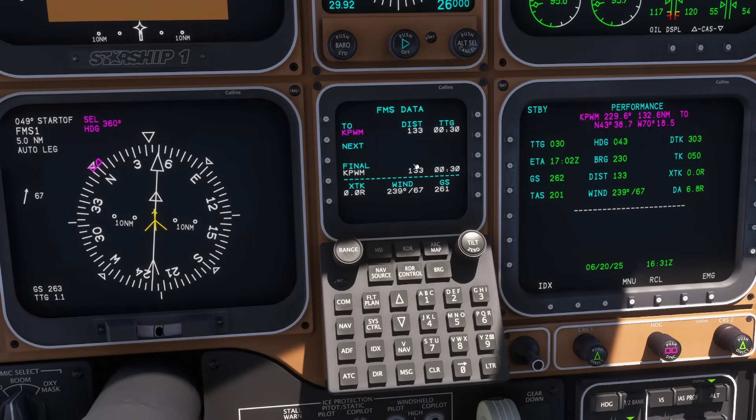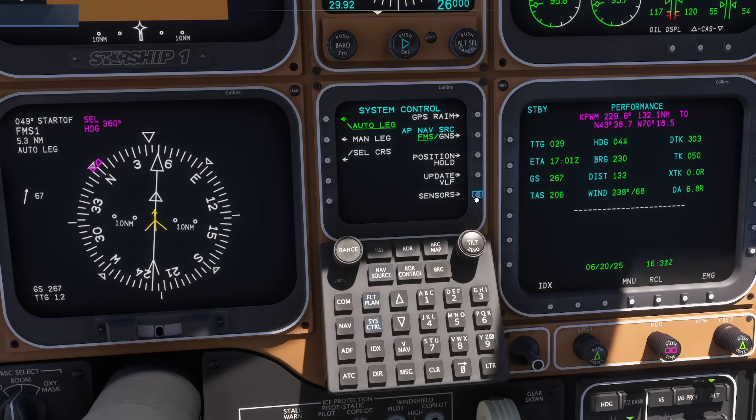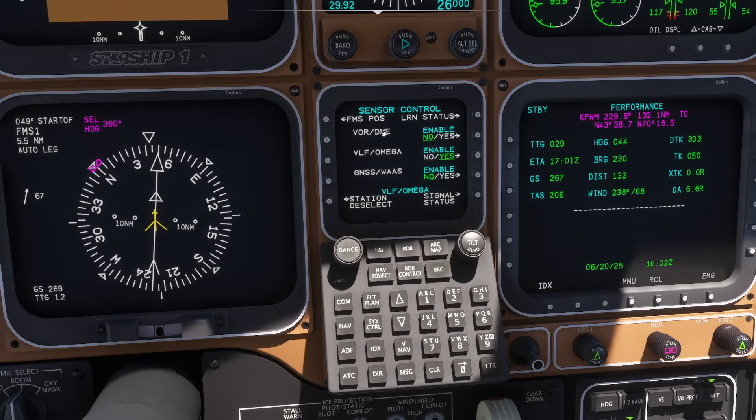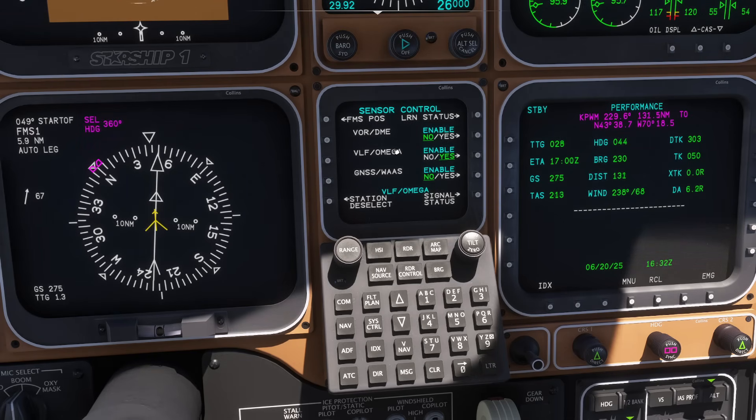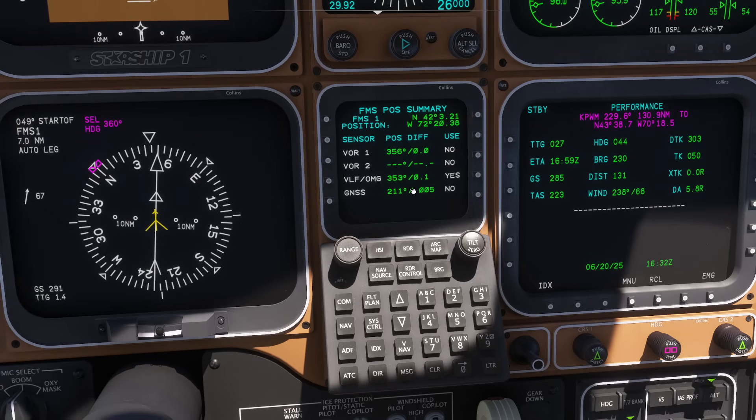However, our position is not certain. If I go to systems control and then sensors, you'll notice I only have one system navigating us right now, and that is a VLF Omega — a very low frequency Omega system. If I click on FMS position, you can see my current position certainty is about 0.1 nautical miles, which is actually pretty confident as far as knowing where we are in the world.